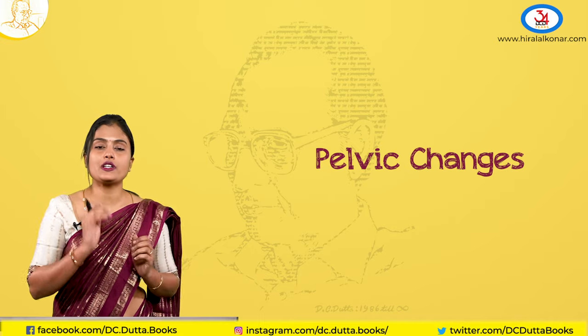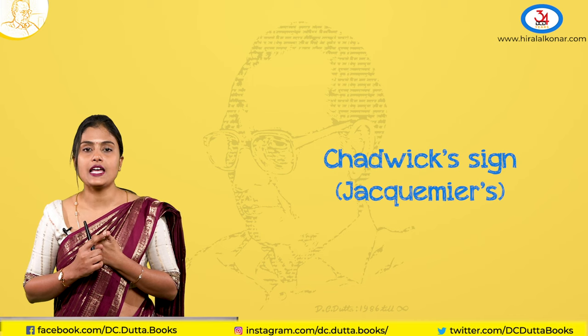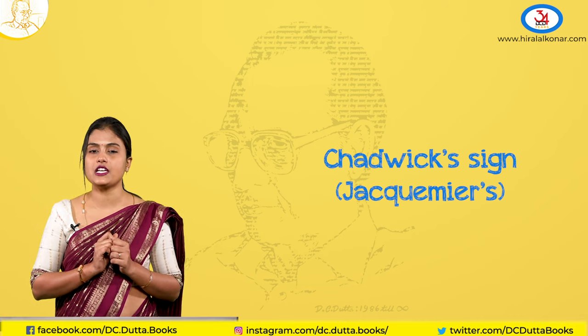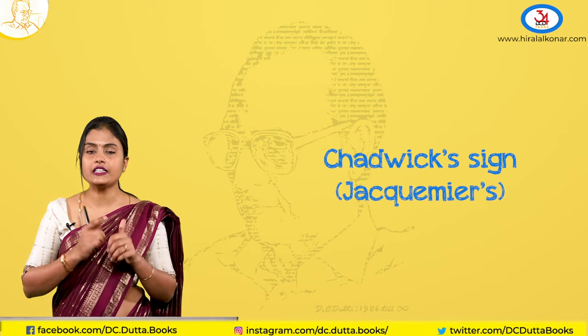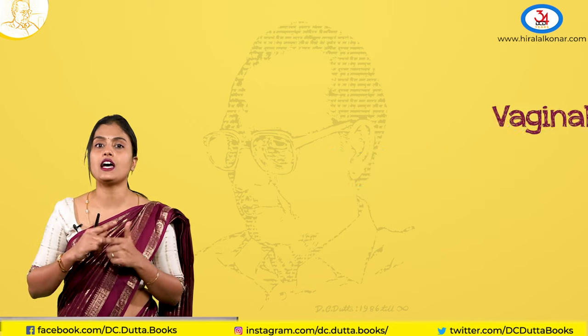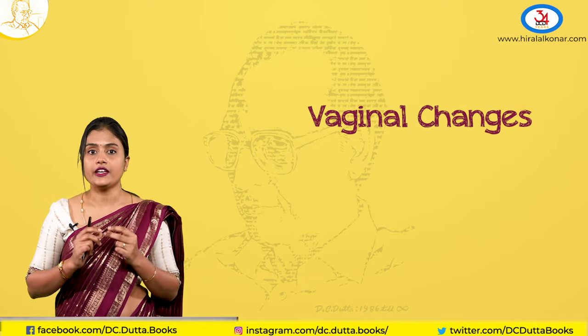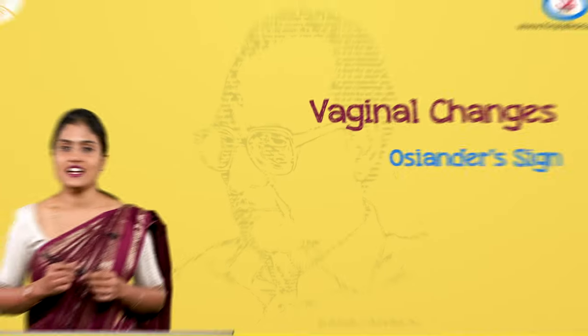These are very important questions for your MCQs and viva. Firstly, the Chadwick sign — a bluish or dusky discoloration of the vagina and vestibule, mostly on the anterior vaginal wall. Other than this discoloration, the vagina also becomes very soft and there are increased secretions.